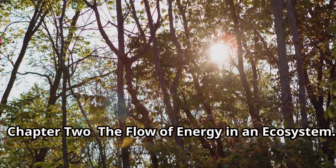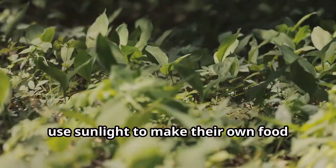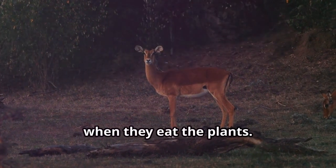Chapter 2: The Flow of Energy in an Ecosystem. Energy in an ecosystem starts with the sun. Plants, also known as producers, use sunlight to make their own food through a process called photosynthesis. This energy is then passed on to animals, or consumers, when they eat the plants.